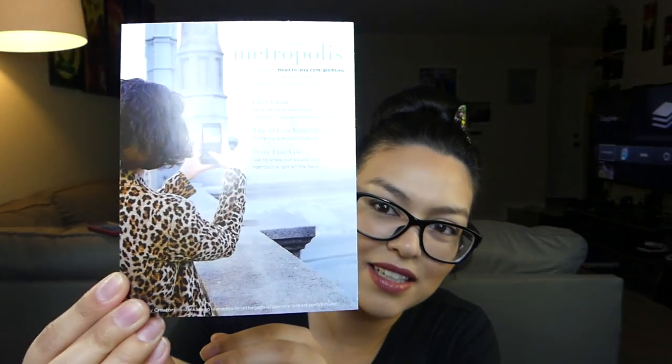I pre-opened it because I've done this before and I have issues opening packages apparently. So first thing that we got is the same kind of little paper that they send you. It says 'You're now entering Metropolis. We run this town.' Head to Ipsy — the normal take a picture, leave reviews, get free stuff, maybe.